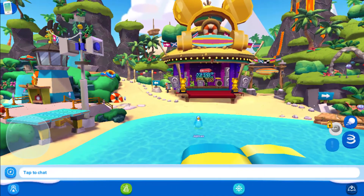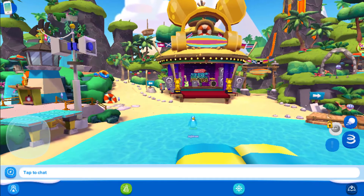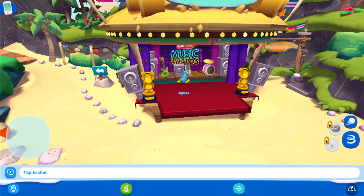The final event we have is to support the Radio Disney Music Awards. I must admit, the decorations on the stage look awesome. Let's take a closer look.